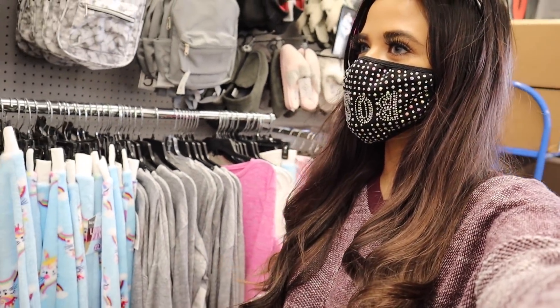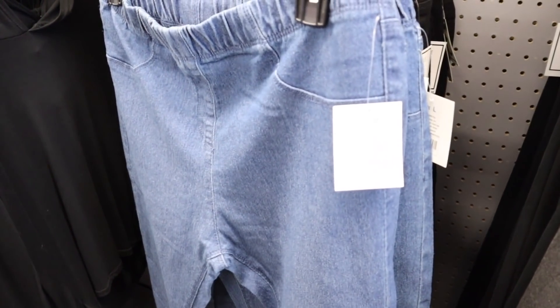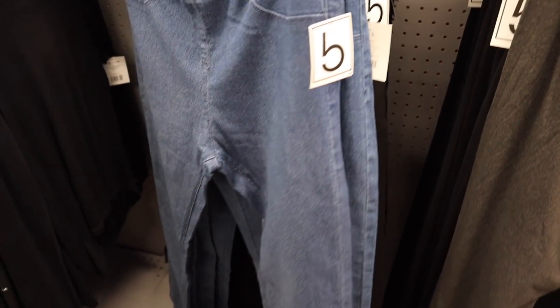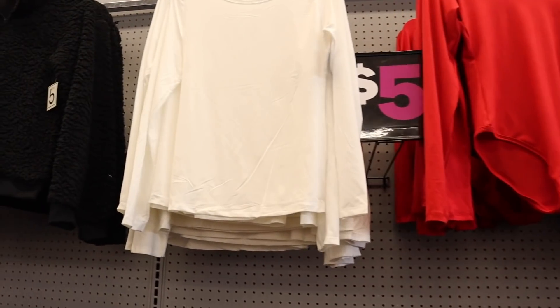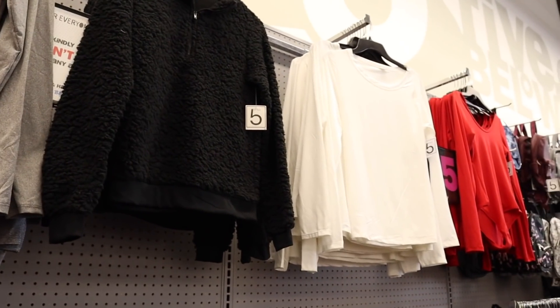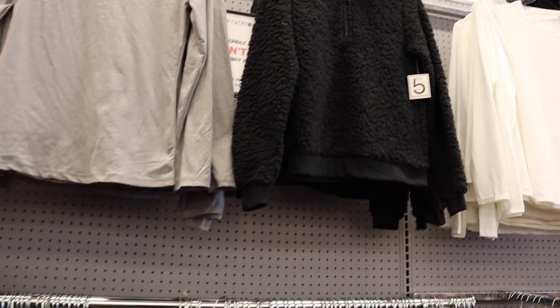Moving on to the rest of the clothes section — I see a couple of new things. They have heather gray leggings and another pair, but it doesn't feel that great so you should probably pass. They also have solid black leggings that scrunch at the bottom. They have red bodysuits, white tops, and crop tops. I love the neon pink crop top so much. They also have heather gray tops and a shacket — really cute, I have it at home, super cozy.